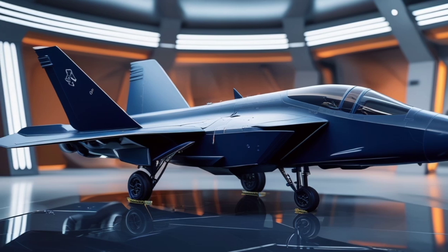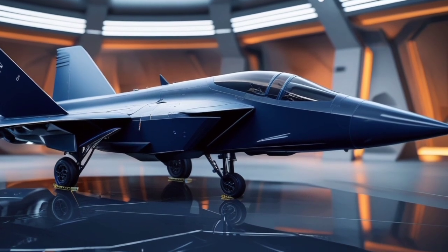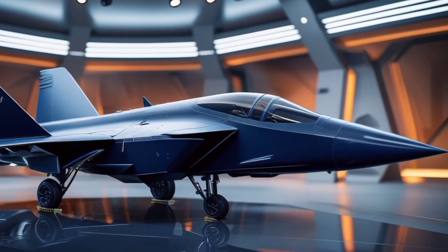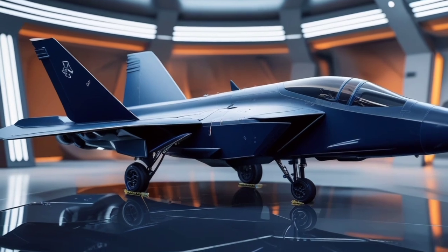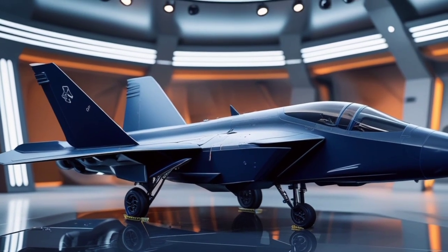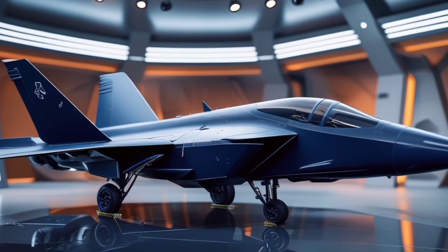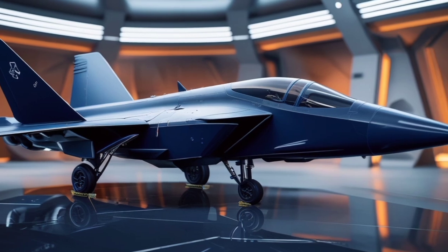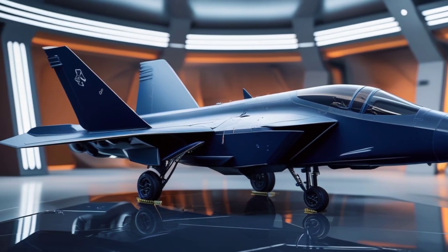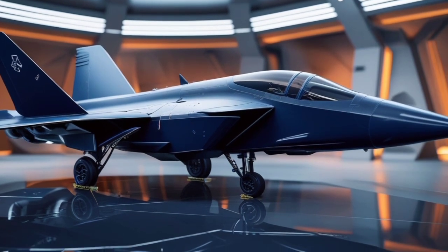Inside the cockpit, the Stormfang offers a glimpse into the future of aerial warfare. The interior is lined with digital touch panels, holographic displays, and eye-assisted navigation systems. The entire setup is built around the pilot's natural field of vision, allowing for quick data access and seamless control. With an advanced heads-up display and gesture-based input system, the pilot can manage weapons, communications, and flight systems with minimal physical movement. It's not just a cockpit — it's a command center in the sky.